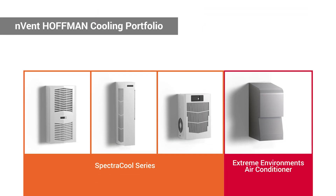In addition to the Extreme Portfolio, Invent offers a comprehensive range of Invent Hoffman cooling solutions to meet the needs of virtually any environment.